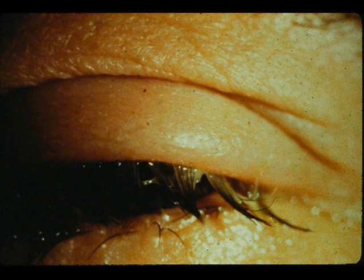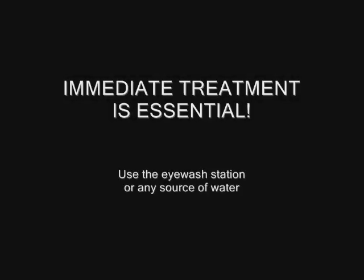If you forget everything else, you should remember this one thing: the most important part of the treatment of a chemical burn to the eye is what's done in the first few seconds of time. Immediate irrigation of the injured eye is far more important than any subsequent medical treatment. If you allow the chemical to remain in the eye for even a few seconds too long, no matter what the doctor does, in many cases you may end up with permanent damage.